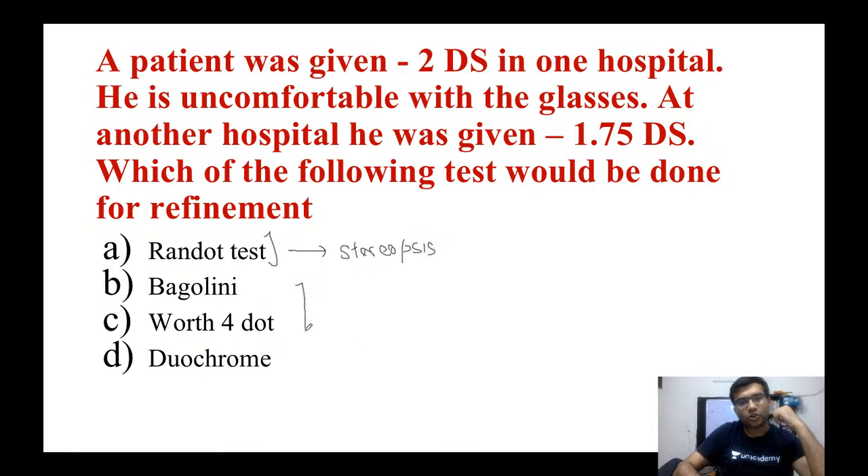Bagolini's test and the Worth 4-dot test tell us if both eyes are working properly. They are used when a patient has suppression of one eye — to assess binocularity, i.e., whether one eye is working properly or not. Both of these have been covered in my optics session.